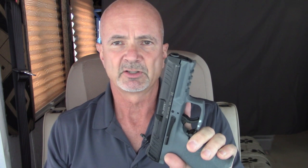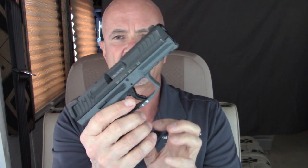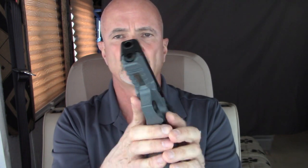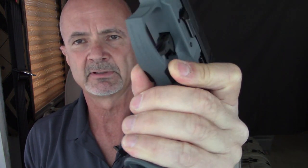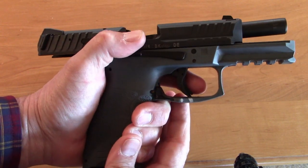As discussed in the previous review, the VP9 has ambidextrous slide releases, which I really like — almost as good as the Walther PPQ. It also has the paddle magazine release, which I really, really like. I operate it with a pinch motion, which helps maintain a firm grip on the pistol while ejecting a magazine. The slide release works great on both left and right sides.